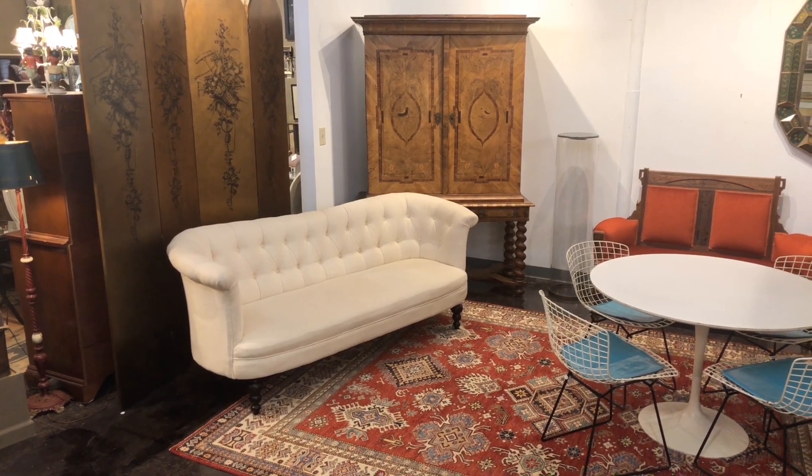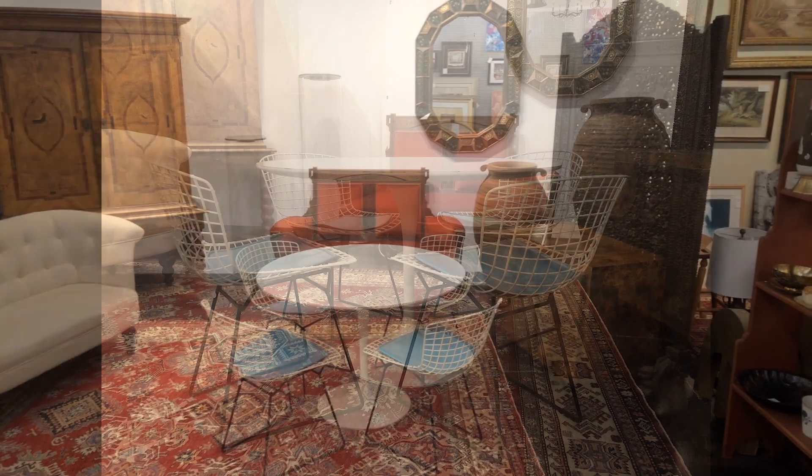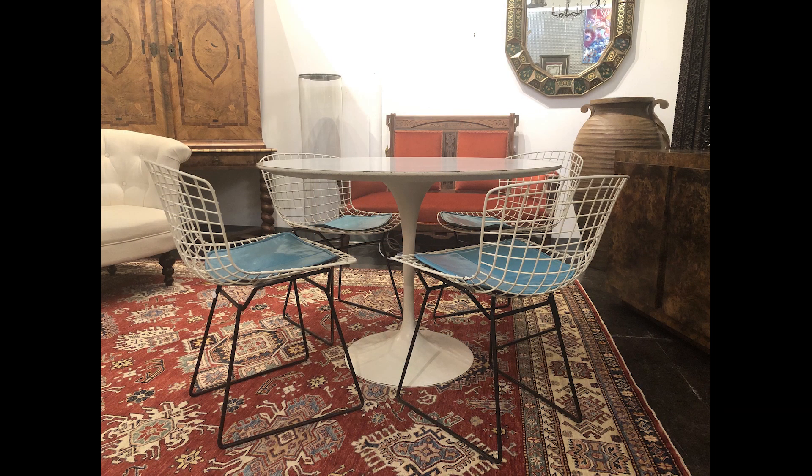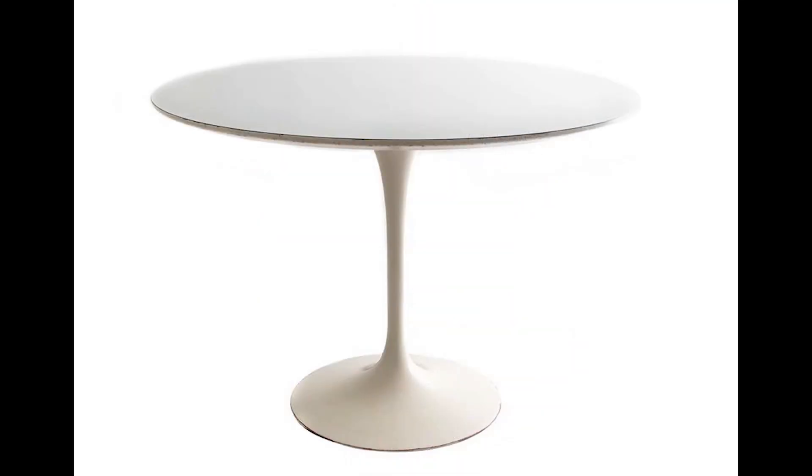Hello and welcome to Grandview Mercantile Review. One of the most successful and fun ways to design and accessorize your space is to create layers of decor that suit your aesthetic. Find success in unexpected combinations and pairings with treasures found at Grandview Mercantile.